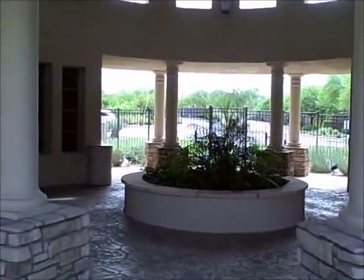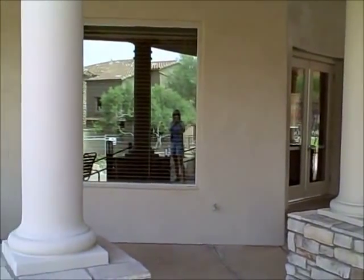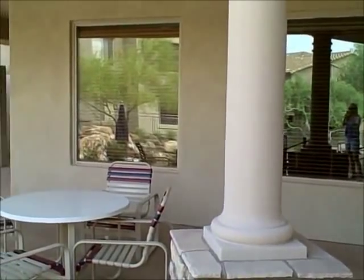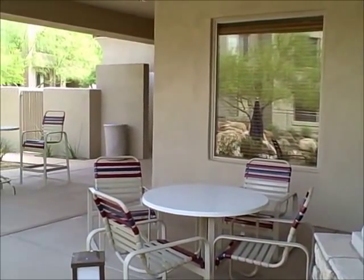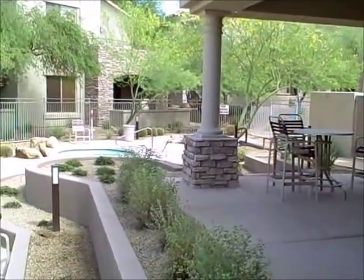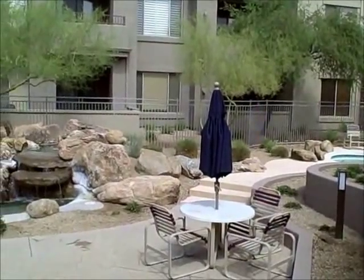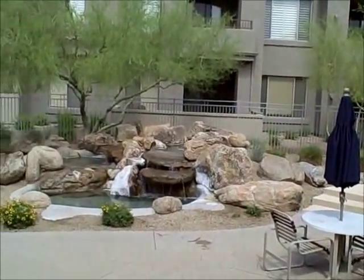The clubhouse at Tesoro has a community room that can be rented for parties. There's room for entertaining inside and outside. There's a heated spa and even a lovely water feature.